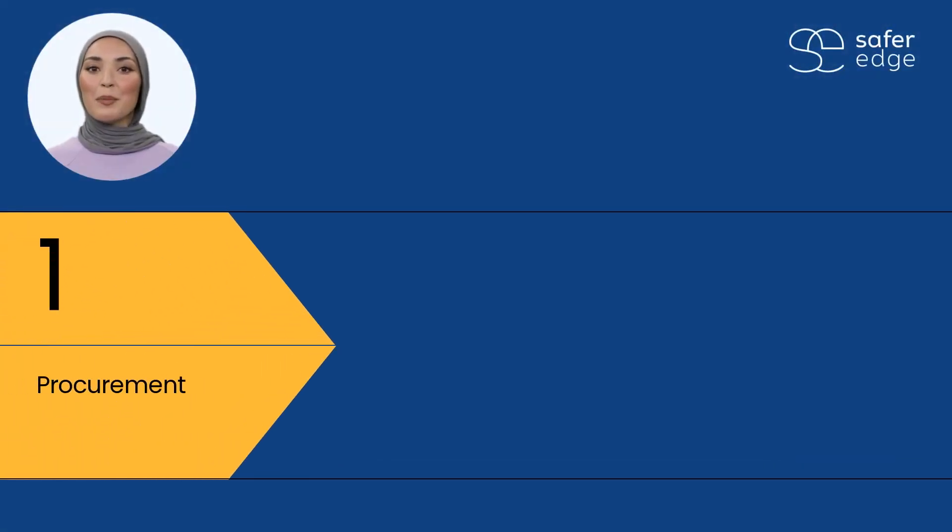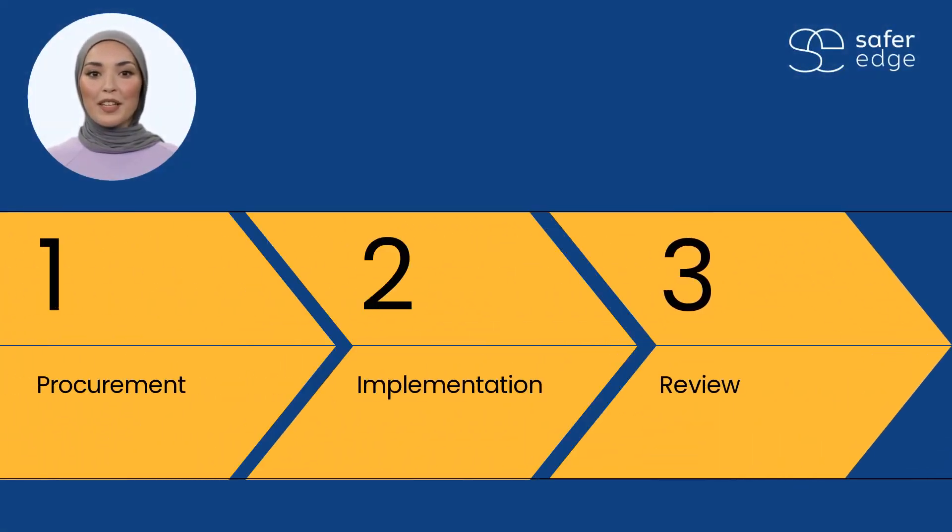The process of working with PSPs can be considered in three parts: procurement, implementation, and review.